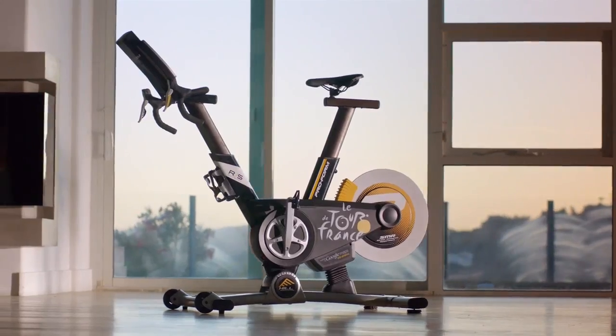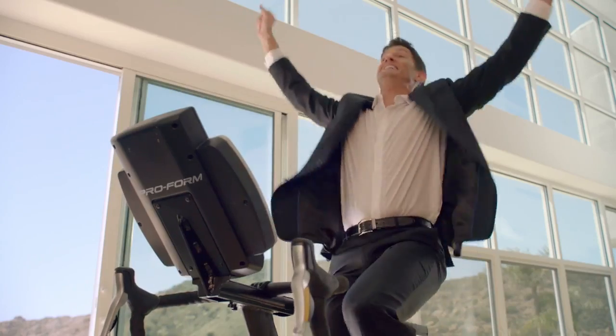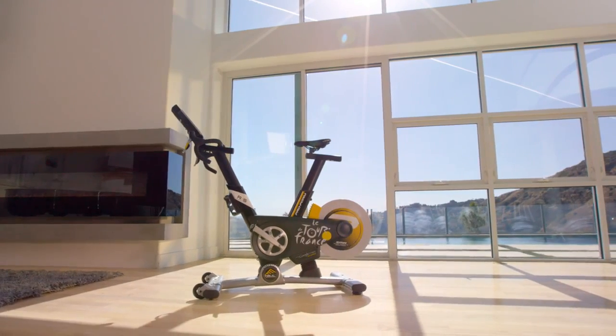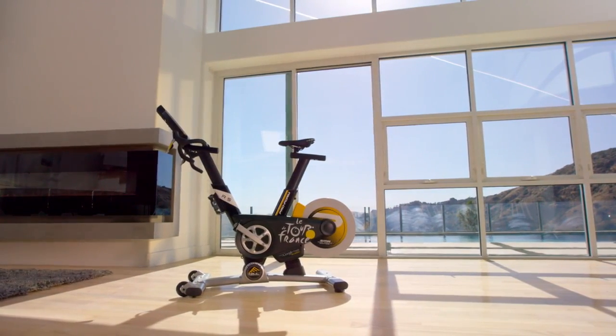With a ProForm TDF, you won't just be better — you'll be unbeatable. The official training bike of the Tour de France. Go to proform.com now and get the TDF for zero down plus free shipping.